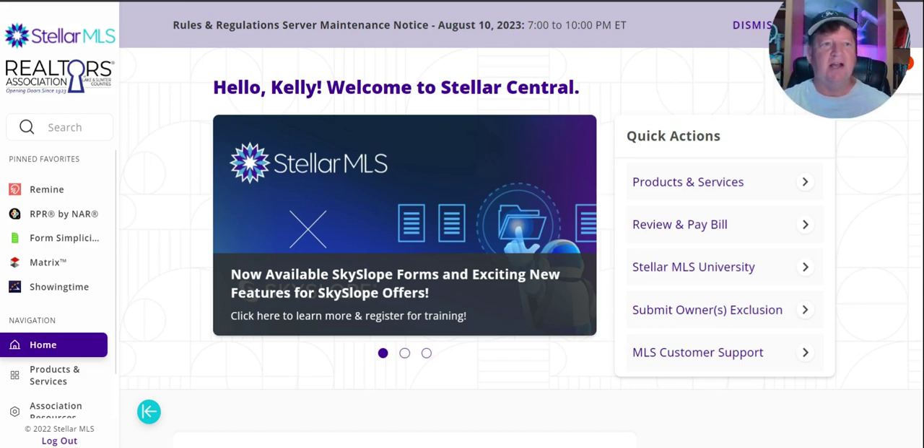This is actually an update on Remine, just like the title suggested. And this has probably been one of the videos that we've gotten the most comments on. It's been a hot minute since I've done one on Remine.